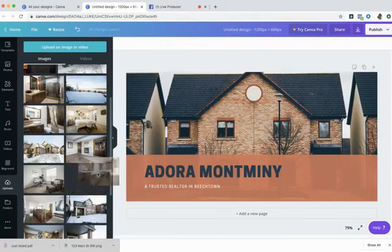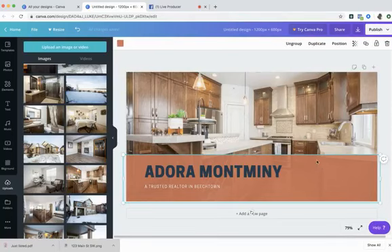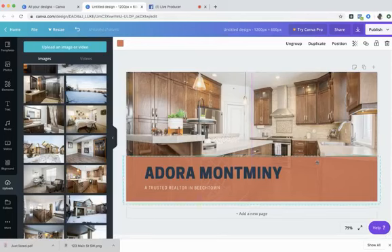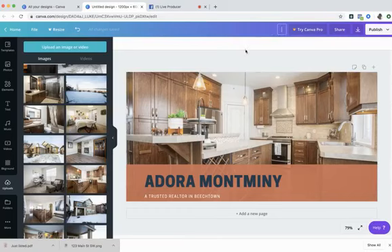I'll go to Uploads, find the kitchen picture, click and drag it in — sometimes it drops in the middle of your design instead of a frame, which is okay, just delete it and try again. Click and release carefully to place it in the frame. I might also move that text box down a bit by clicking on it and dragging it. Then I'll title this design 'Website Header' at the top, and Canva confirms all changes are saved.